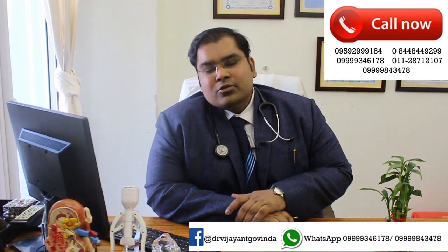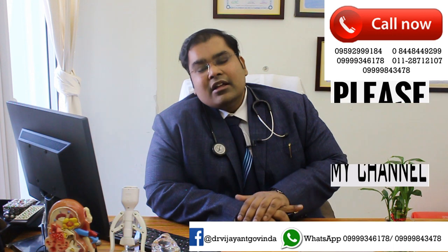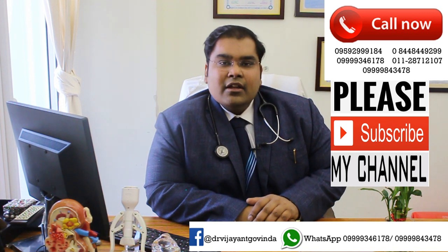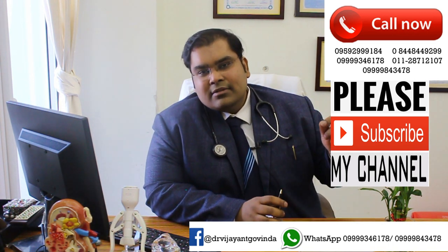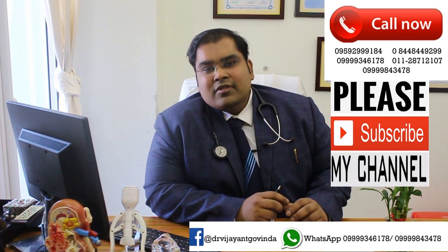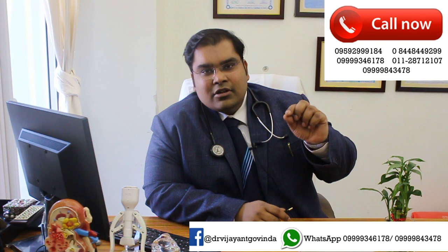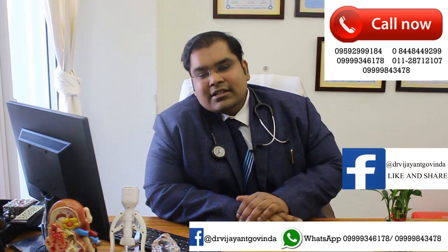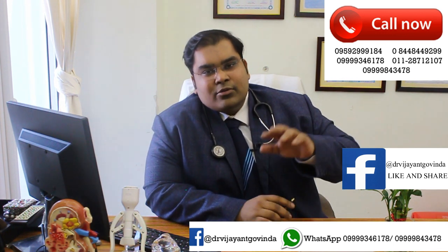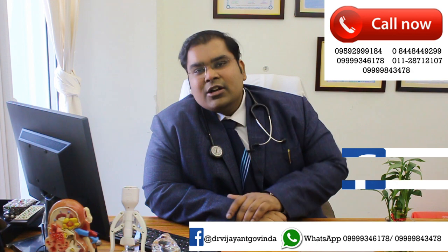The second option making news, and now available everywhere in India especially at my center, is something called mini PCNL or miniaturized PCNL. PCNL means you make a hole in the back, go into the kidney, see the stone, break it and remove it. But now with the help of lasers, there is miniaturized PCNL, in which instead of making a very big hole, you make a very tiny hole, put a tiny endoscope inside, and clear the entire system. We can also pass a flexible renoscope through the system, and with one hole instead of two or three, remove the entire stone and access difficult-to-reach places.